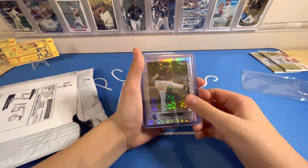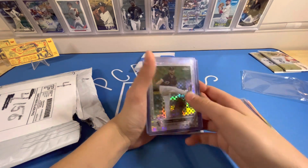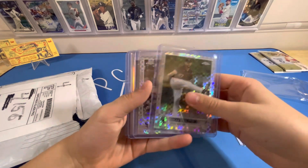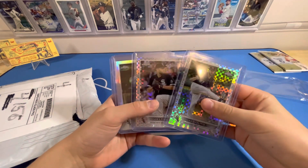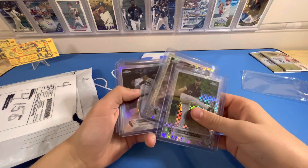Lucas Giolito. These are some nice cards. I really like this one — X-Fractor. Lucas Giolito, Topps Chrome for the White Sox. Lance Lynn X-Fractor. That's a nice one. So these are some really nice Chrome cards you got here.